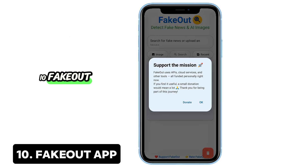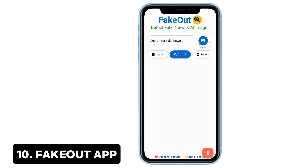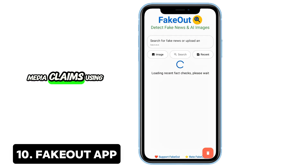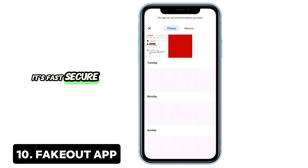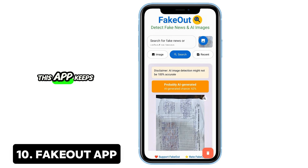10. Fake Out — Your misinformation shield. Don't fall for viral fakes again. Fake Out verifies photos, AI-generated images, and even social media claims using global fact-checking sources. It's fast, secure, and doesn't track you. Whether you're a student, parent, or just curious, this app keeps you informed.